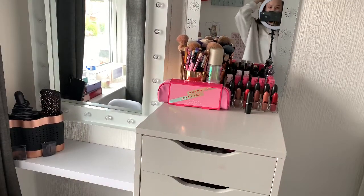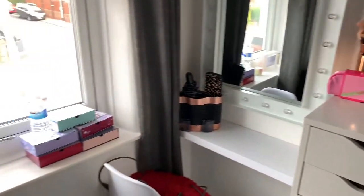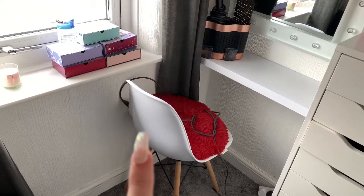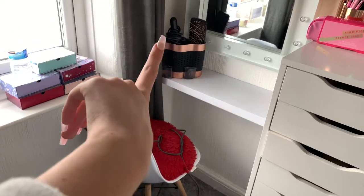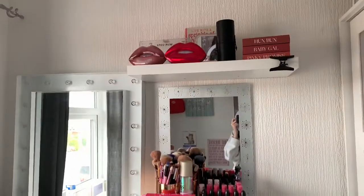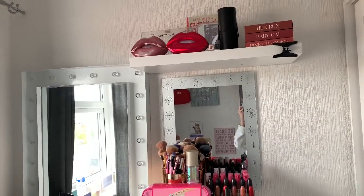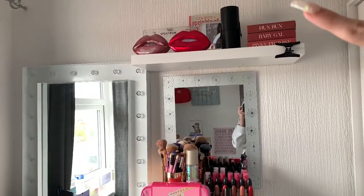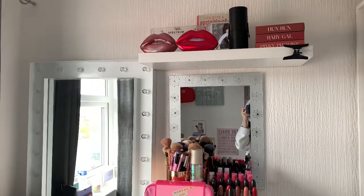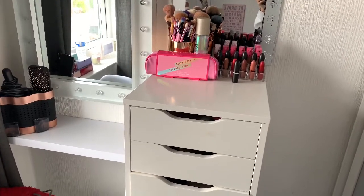Hi everyone! Today I'm filming a makeup collection tour of my dressing room. I'm going to give you a quick overview — I've got this chair here for when I'm getting ready, with a blanket on it. Then there's another chair from Amazon with my Dyson hair dryer, straighteners, a little makeup caddy, and a mirror. Moving up, I've got my two Huda Beauty lip kits, my Spectrum clear handbag that came with the makeup brushes, my three Imagination lipsticks, my Morphe travel bag I take to Ollie's, and a clip.